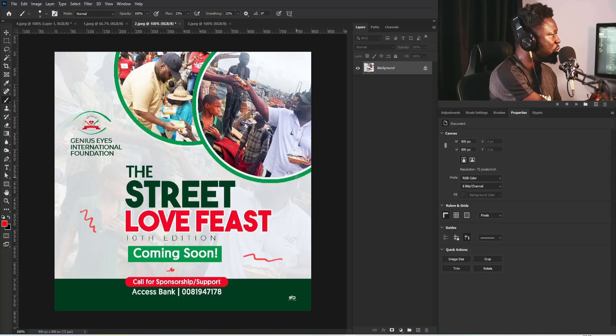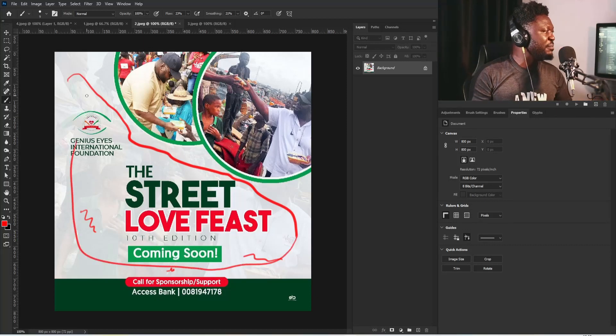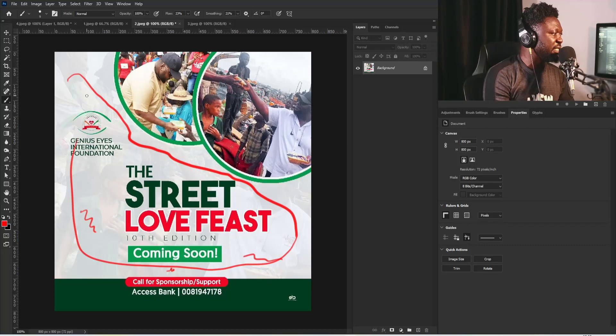Another thing you also need to work on is: please, the use of people on your background the way we have it here is not okay. One of the ways you can make this look nice is to not make them colorful. You can make them black and white, and it will still help.